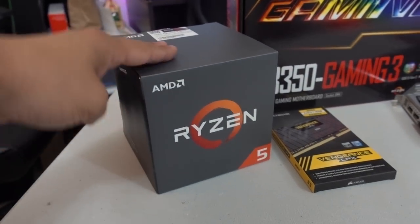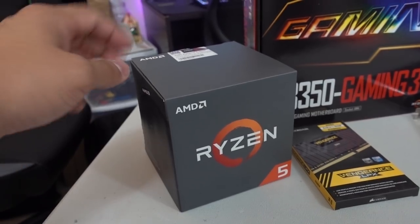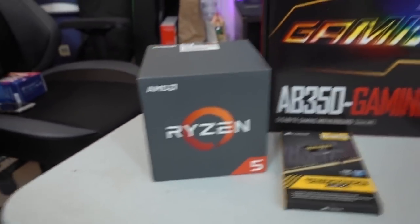And to save a bit of cash, we're going to be using the Wraith Spire cooler that came included with the CPU, because it's a fantastic little stock cooler. Never thought I'd say that, but there you have it.